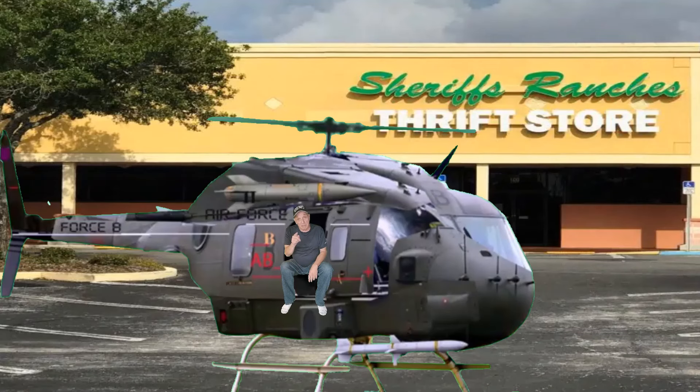Hi guys, sorry I'm late, but to make up for it, I rented this helicopter so I could be here on time to go thrifting with you guys. So let's go inside and see what treasures we find today. And if I find something good, I might take you guys on a helicopter ride. I'll meet you in there.